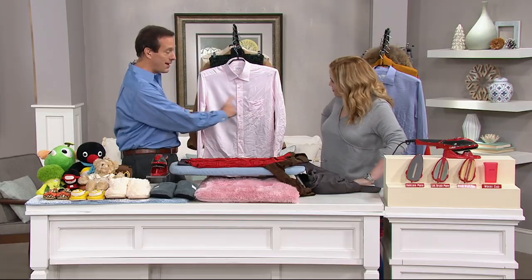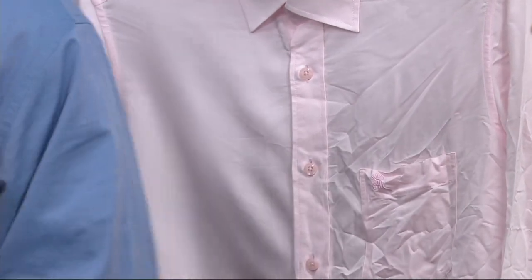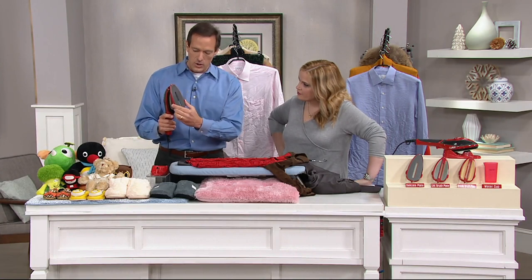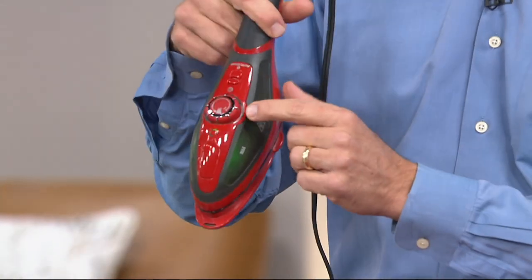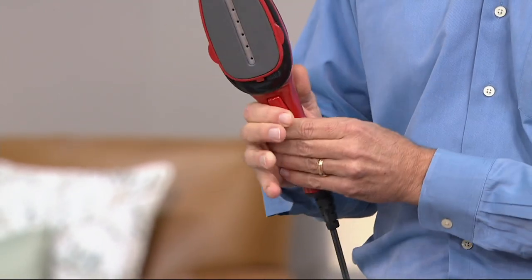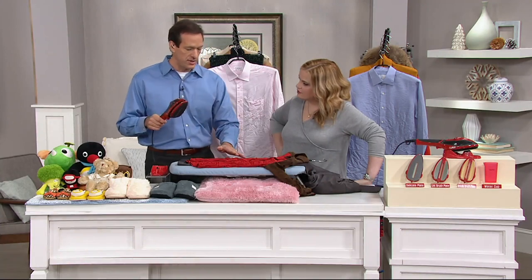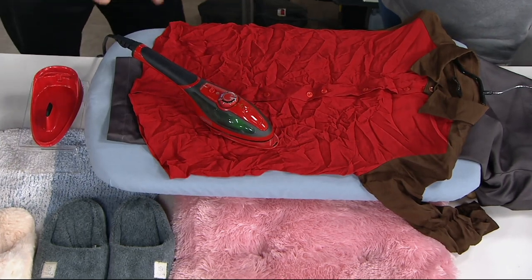One of the things I want to show you is a quick before and after on our blouse. This is the delicate plate — this iron is hot right now. You can take the delicate plate and snap it right on. We can adjust the power right here on the front — you can go to high steam, high power, or turn it down. We're going to do maximum power for our demonstration. We're going to take it and set it right here on the silk blouse and leave it.